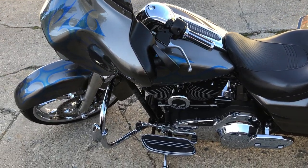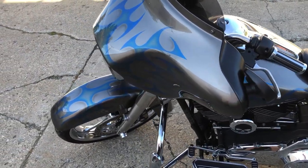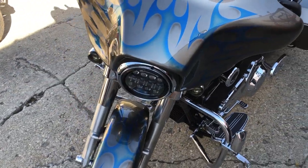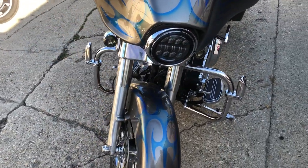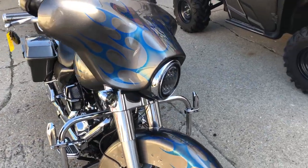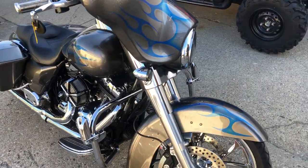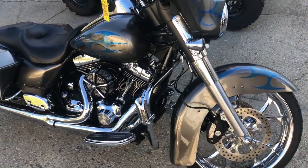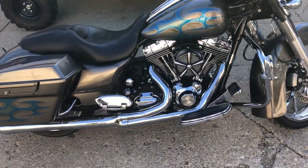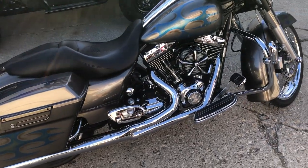Hey guys, approvalpowersports.com. Got a 2010 Street Glide big wheel bagger for sale, 16,798 miles — take a close look. This thing's got over six grand in extras: custom paint done right, 21-inch chrome front wheel, matching rear wheel, highway pegs, Willie G intake, and more. This thing will turn heads everywhere you go.